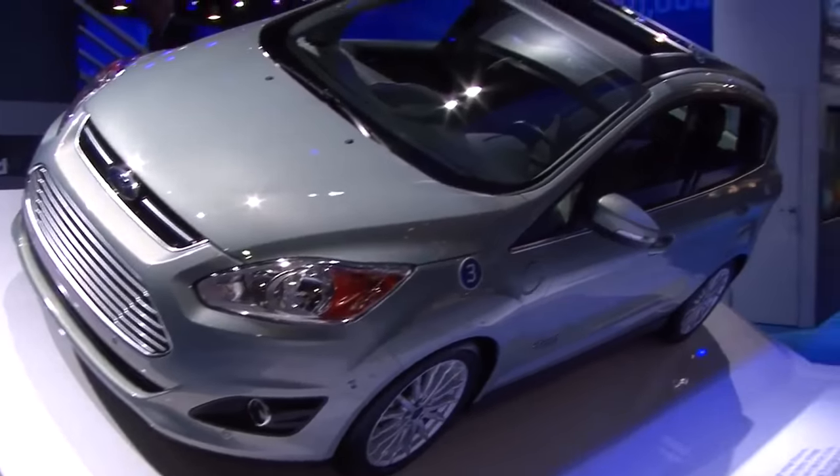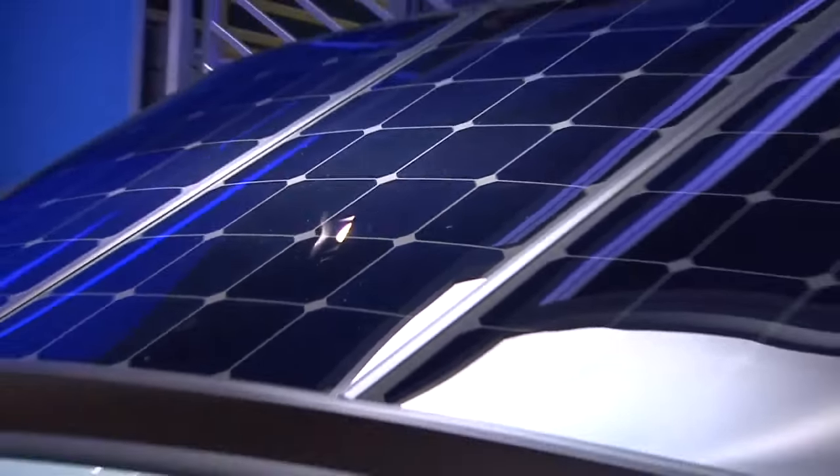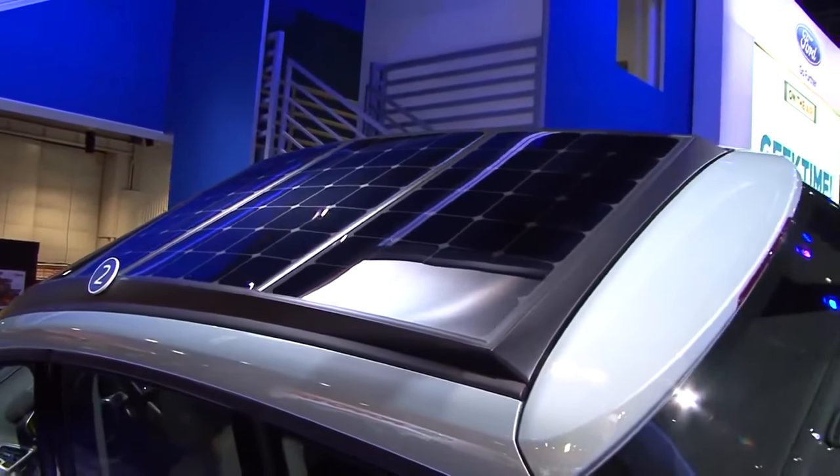Hi, I'm Dave McCree from Ford Motor Company, manager of electric vehicle infrastructure and smart grid, and I'm standing in front of the CMAX solar energy concept — a research project that enables a customer to recharge their vehicle without plugging it in.